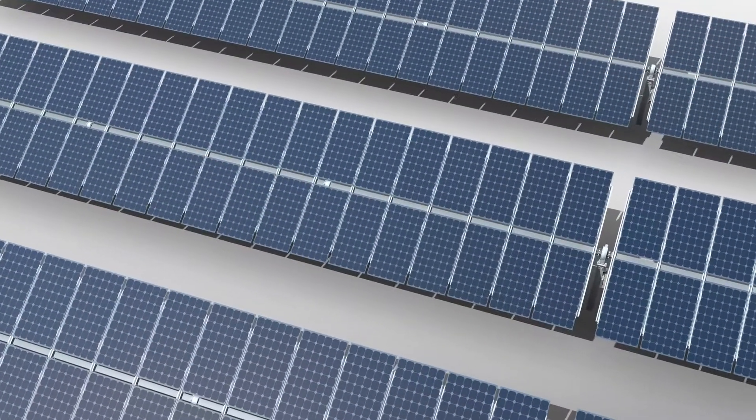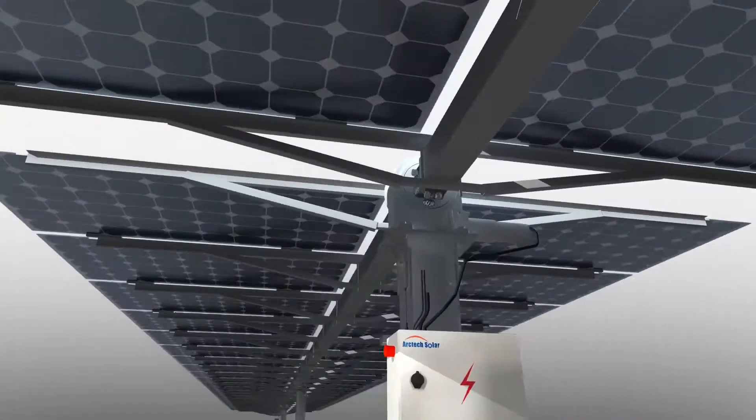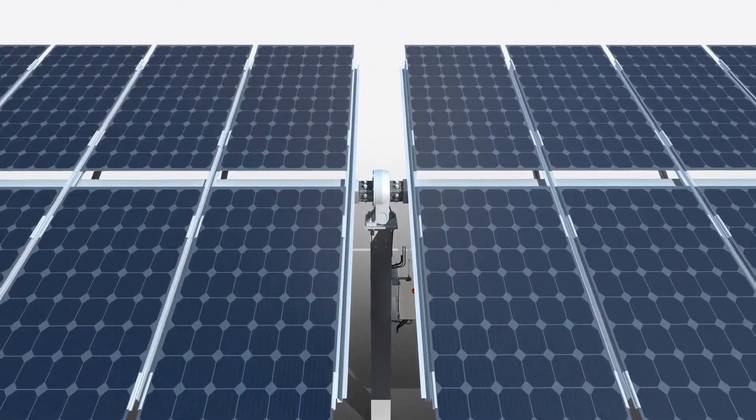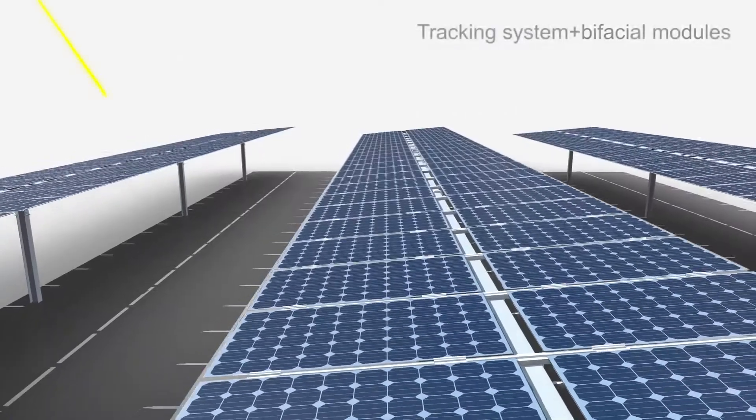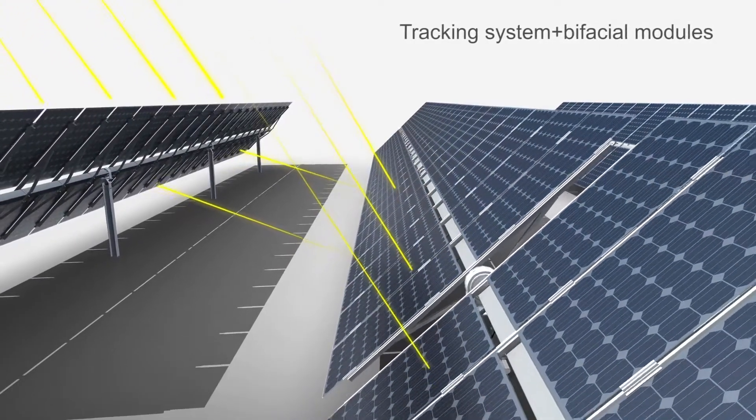Bifacial modules are already becoming very trendy in the PV industry. Together with trackers, bifacial modules can even more efficiently uplift a solar system's performance and reduce the system cost. Because of the above reasons, SkySmart Tracking System comes into being.